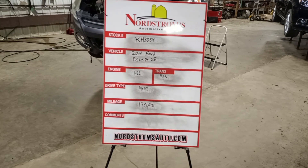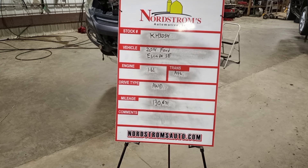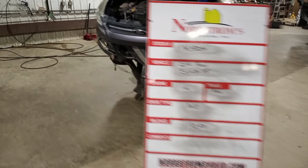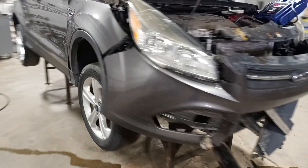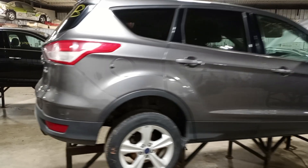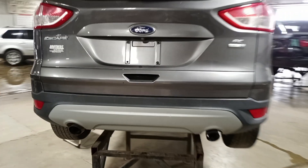Stock number KH 3054, 2014 Ford Escape SE, 1.6 liter turbo gas EcoBoost engine, automatic six-speed transmission, all-wheel drive, with 130,631 miles, gray in color. Front hit, does run and drive, rearview camera.